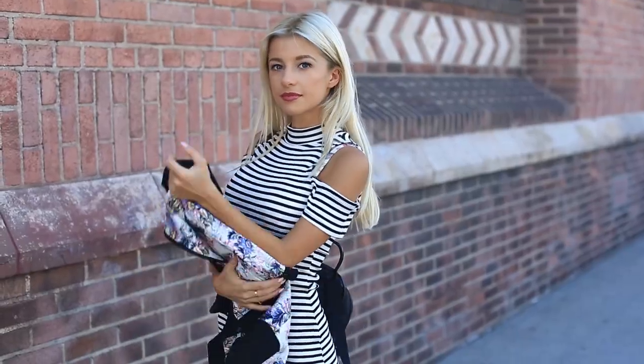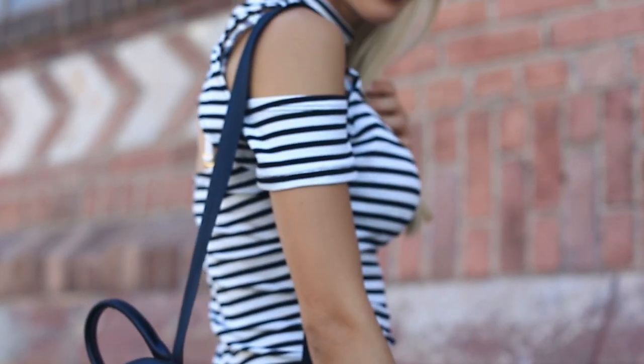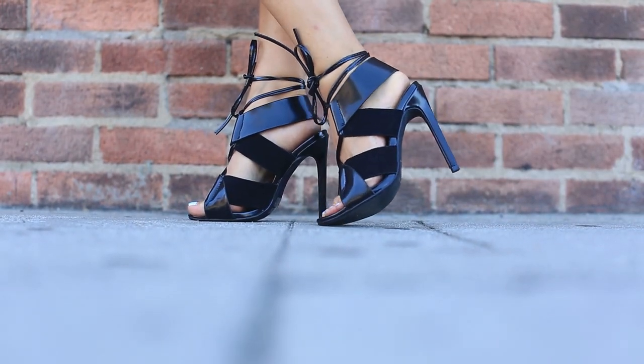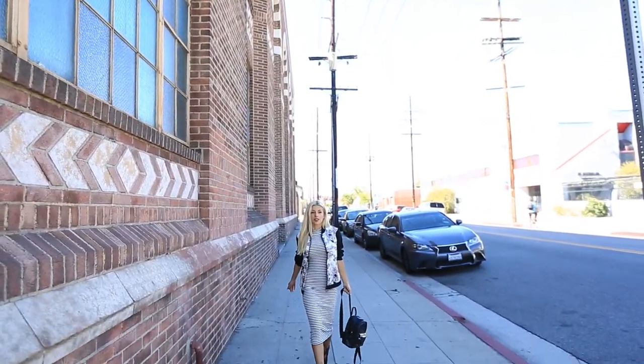The first trend is horizontal stripes and lots of them. You might think they never went out of style to begin with, but the runway was full of them this year. I paired this look with a bomber flower jacket for a pattern contrast and lace-up heels to give it some elegance.